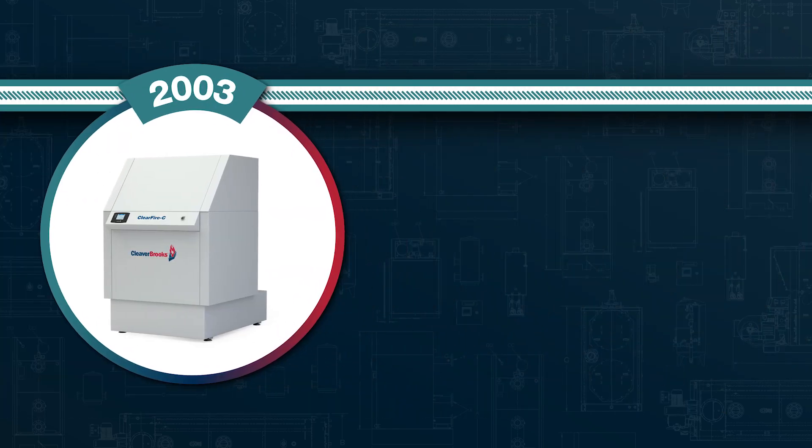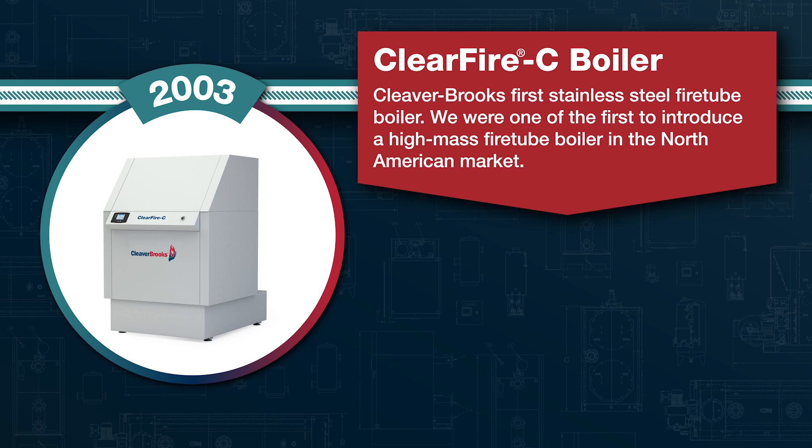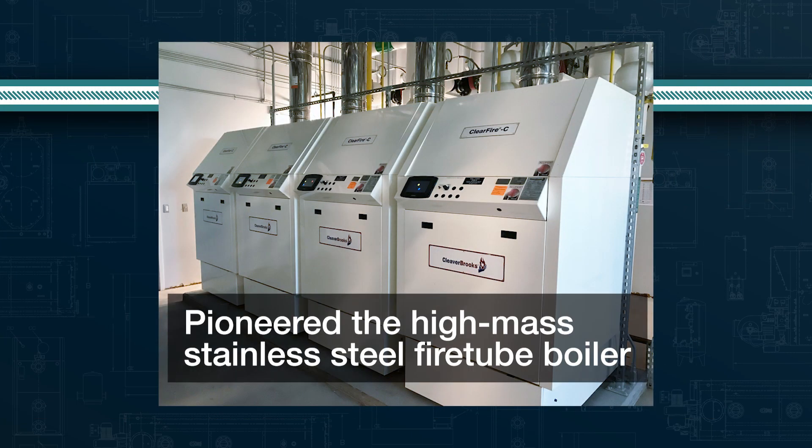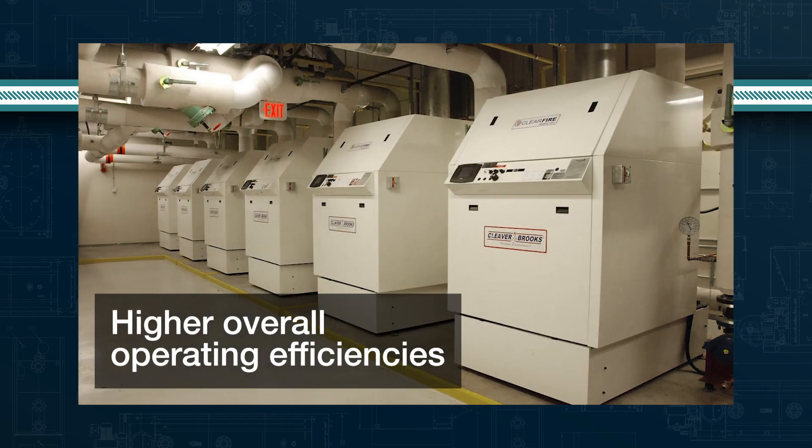The ClearFire C, the original high mass stainless steel fire tube boiler, was introduced in 2003 and was the first of its kind in North America. This boiler pioneered the high mass stainless steel fire tube boiler in the North American market, allowing engineers more system flexibility and higher overall system operating efficiencies.